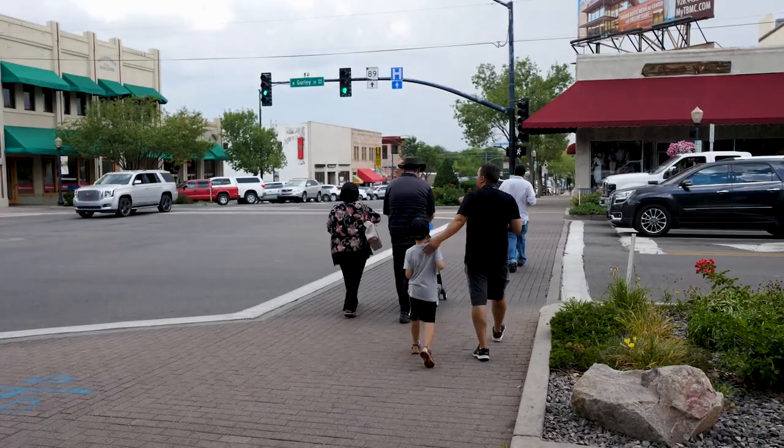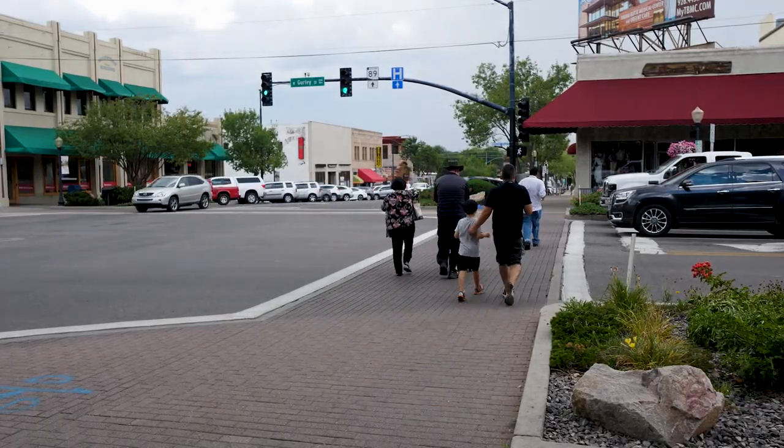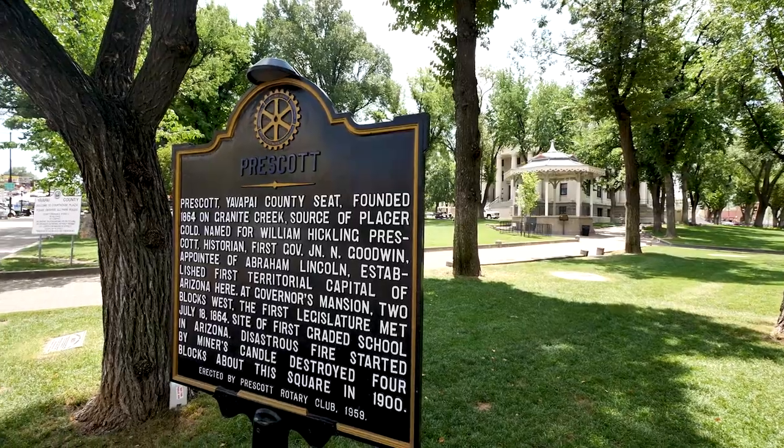My name is Ann Stewart and I'm the Sales and Marketing Coordinator for the City of Prescott Tourism Office. The Prescott Heritage Trail is a self-guided walking tour that takes you to some of Prescott's historical places.